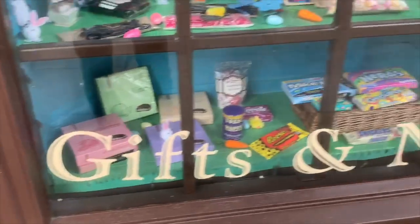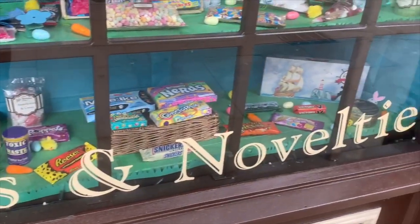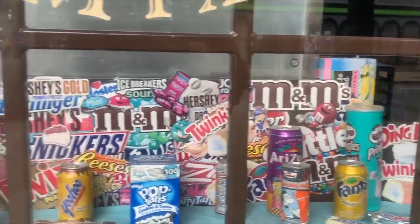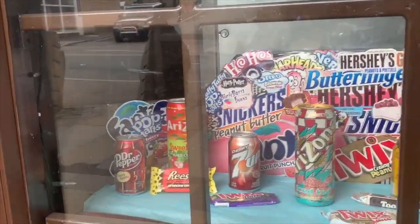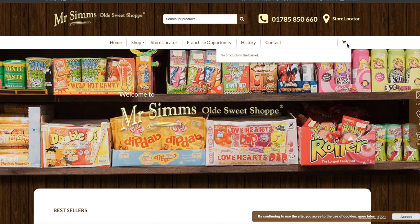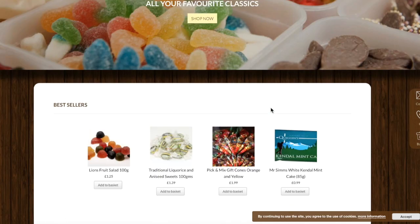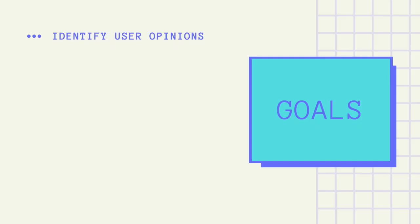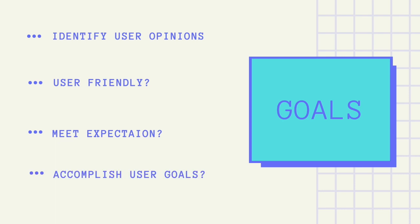Mr. Sims' franchise aims to give a memorable and inspirational shopping experience. However, their website does not reflect this. I will be discussing the usability issues within their website. Based upon the user research I obtained, I will be able to produce recommendations on how to solve the usability problems. The goal is to identify user opinions and behaviours, gaining insight into whether the site is user friendly, does the site meet expectations, and does the site accomplish their user goals.